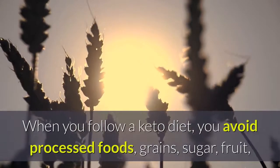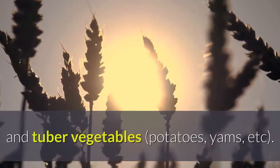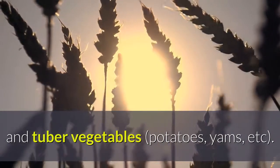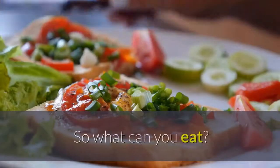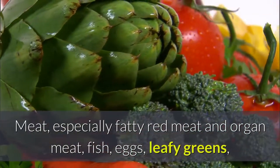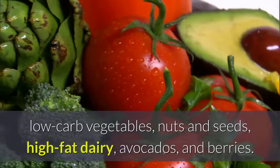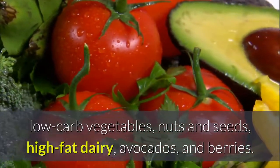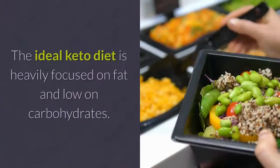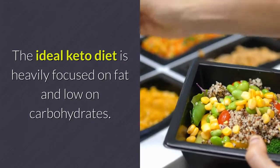When you follow a keto diet, you avoid processed foods, grains, sugar, fruit, and tuber vegetables like potatoes and yams. So what can you eat? Meat — especially fatty red meat and organ meat — fish, eggs, leafy greens, low-carb vegetables, nuts and seeds, high-fat dairy, avocados, and berries. The ideal keto diet is heavily focused on fat and low on carbohydrates.